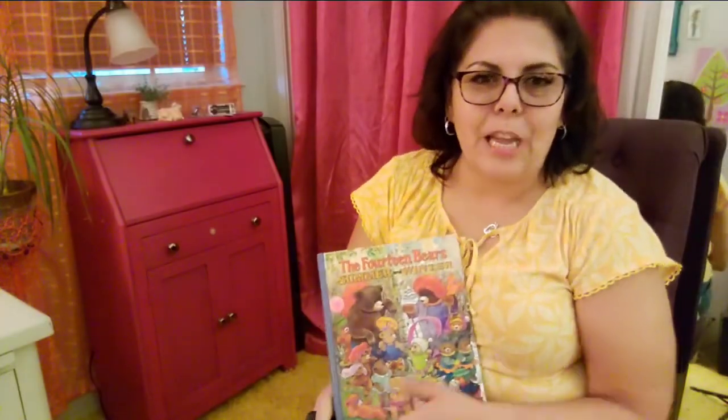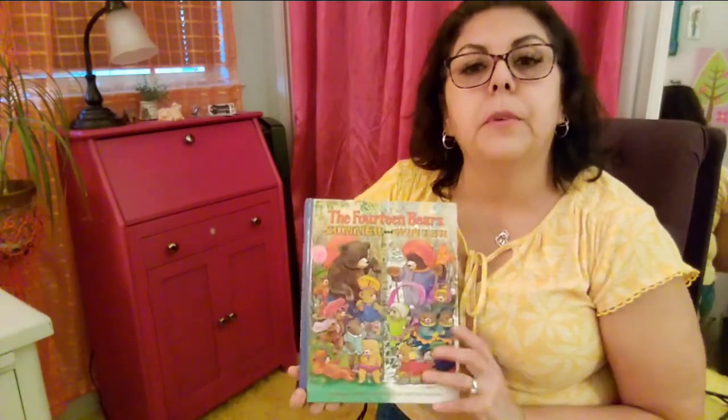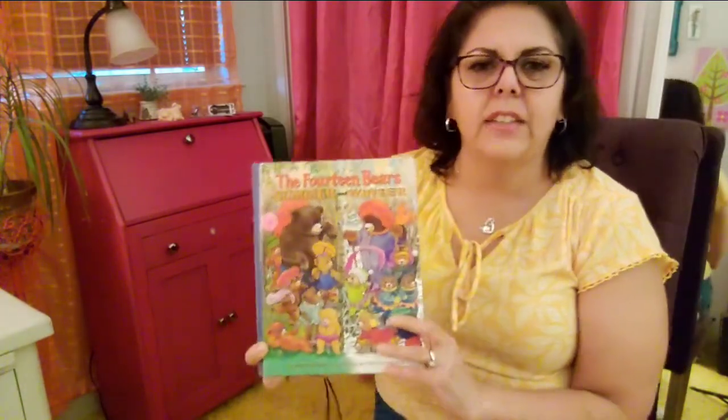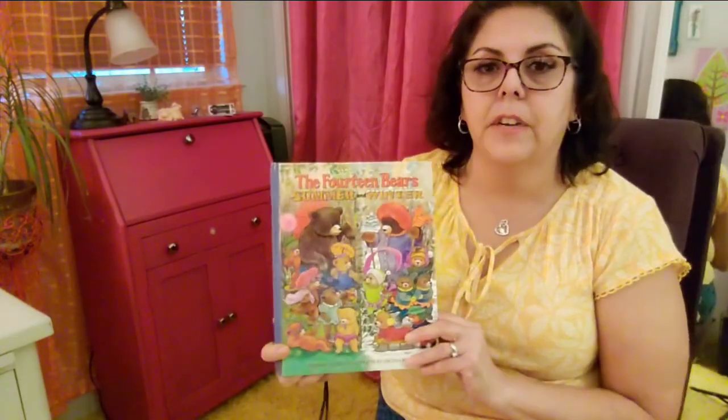Hi, this is Nams from Namsa's Hot Wheels and stuff, and I am going to be reading to you one of my all-time favorite childhood books — The Fourteen Bears Summer and Winter. I couldn't get enough of this when I was a kid, up till age 10, and my daughter got it for me for my birthday last year because it's a hard to find book.